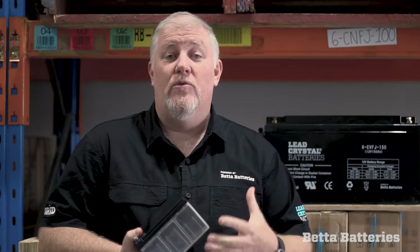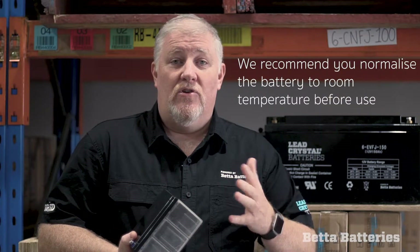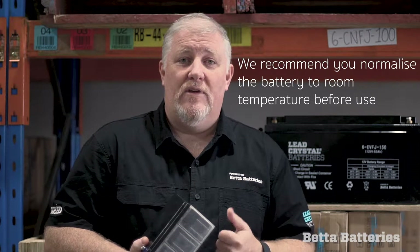A battery is a chemical reactor. I won't go into the depths of how the acid reacts with the lead — it's essentially a form of electroplating, and in that process you will generate heat. I think we've all charged a battery and noticed that they're warm at the end of a charge cycle. We always recommend that at the end of a charge cycle you allow the battery to normalize back to room temperature before you start using it again. It's just being kind to the battery.